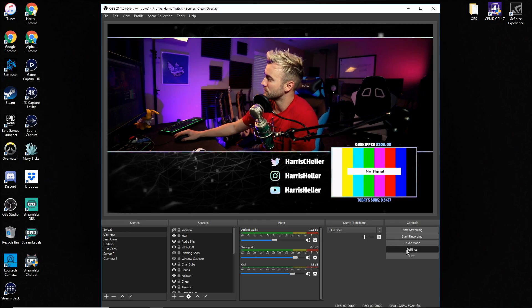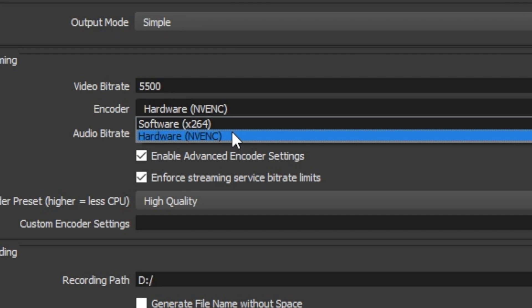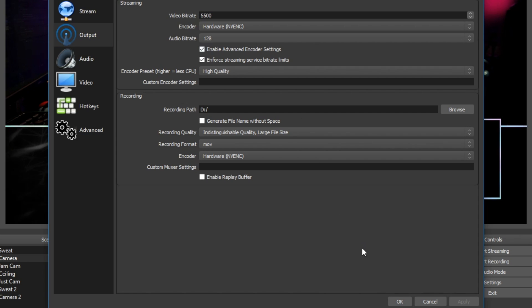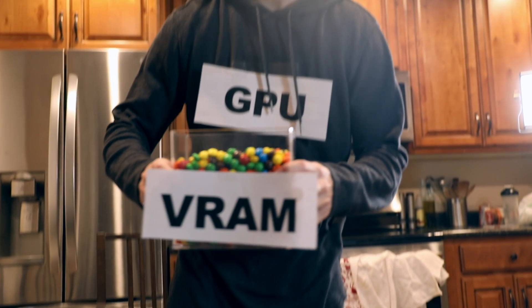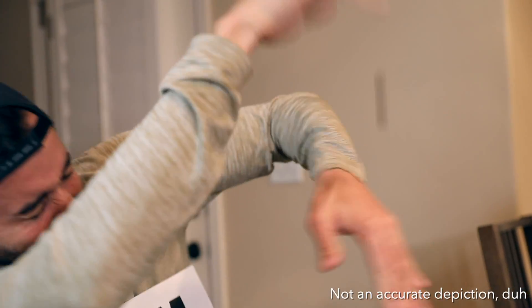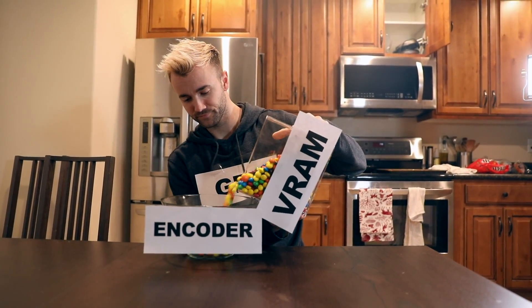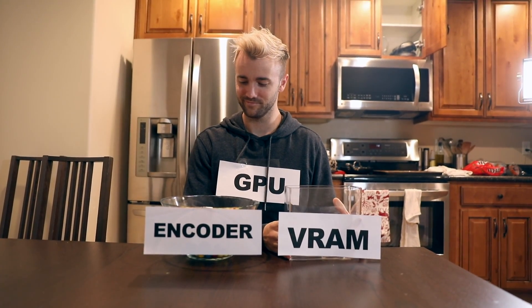If you're not familiar with what NVENC is, inside of OBS there are two encoders. One is x264, which primarily uses your CPU, and one is NVENC, that primarily uses your GPU. Specifically, the main improvements in this build are that the frames from OBS are no longer sent to system RAM, and are instead sent directly from VRAM to the NVENC encoder, which reduces overhead incredibly.